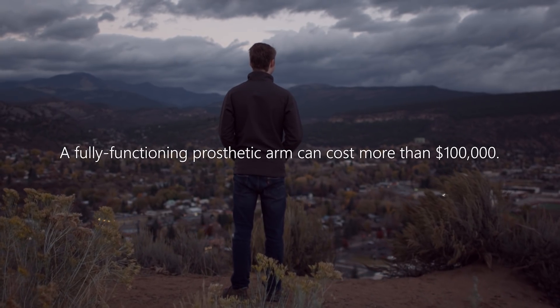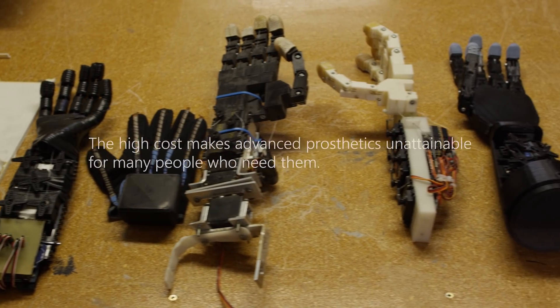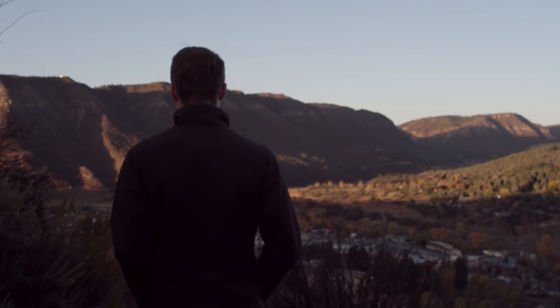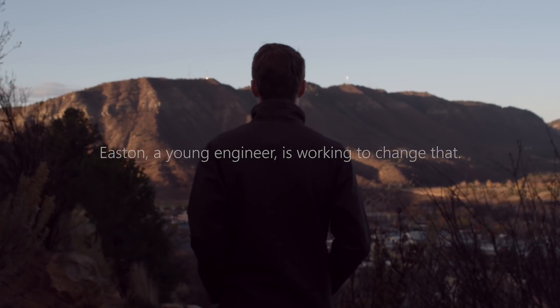If you go into this just thinking about technology, you're not going to hit it. There's this whole other human element, which is what the technology is actually helping. Every person is a little bit different, but they have these overlying similarities. It's actually being able to stand up on your own and hug someone, being able to feed yourself. It's part of the person at that point.